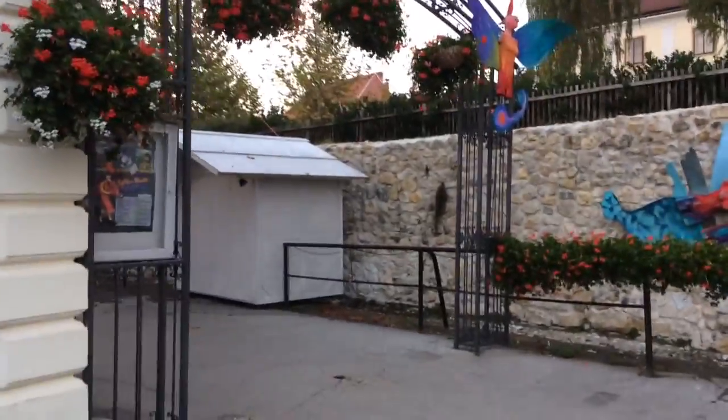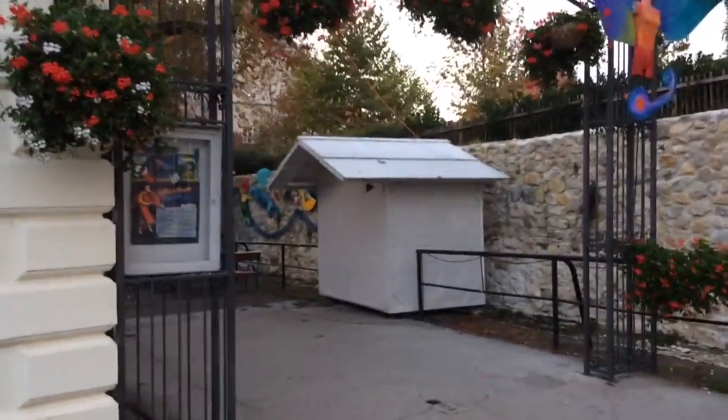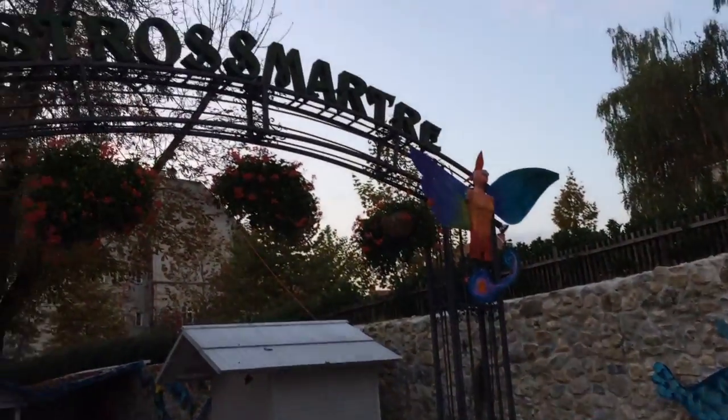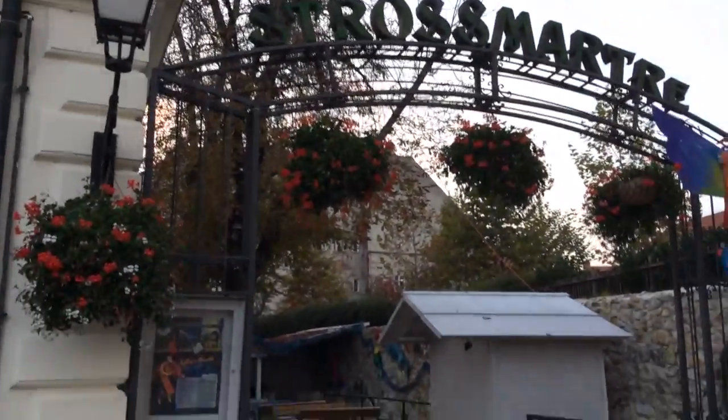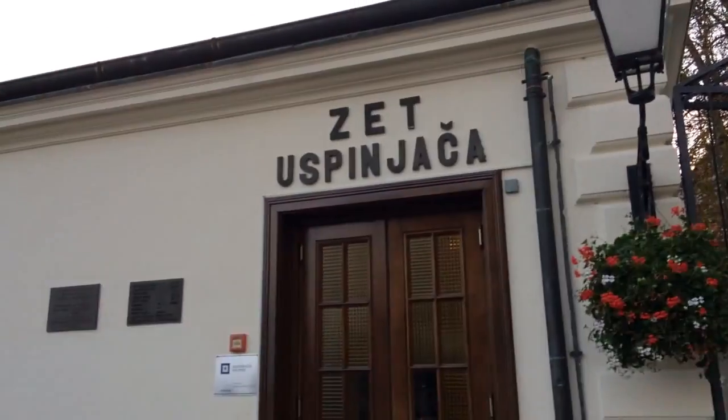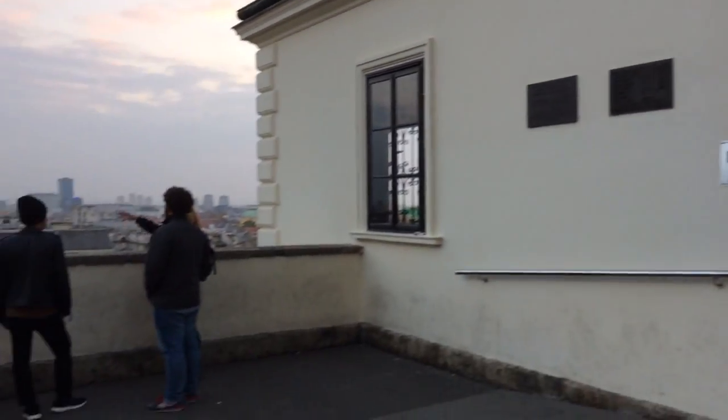In Belgrade, we also have New Belgrade, which is also by the river. Here in Zagreb, we don't have a river in the city center, but we do have a river called Sava, which flows about three kilometers to the south, from the south of the center.